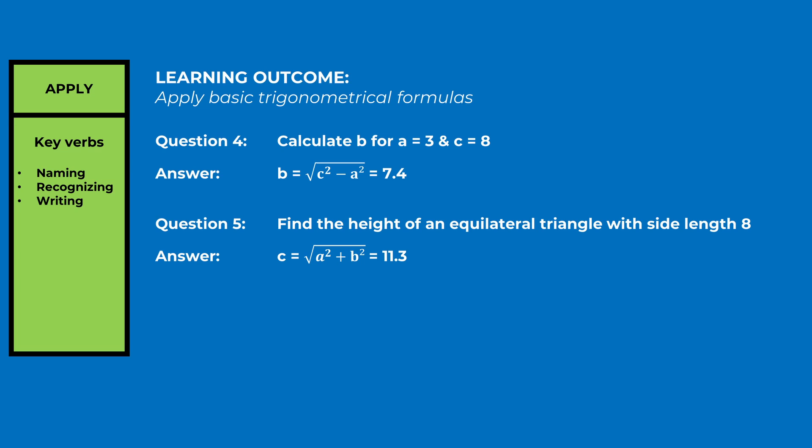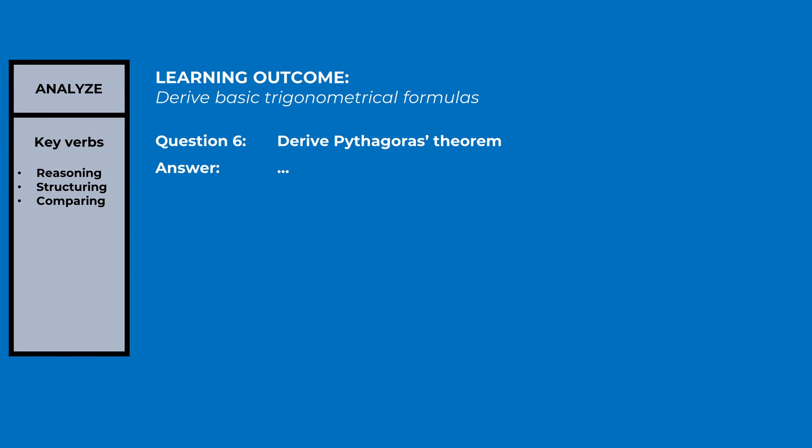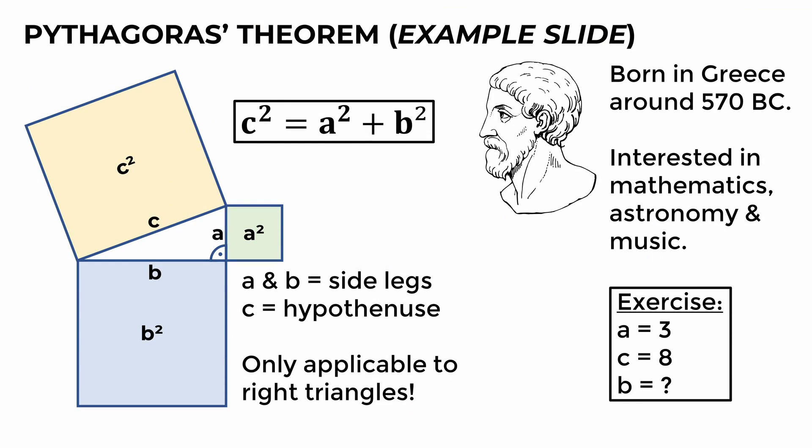We can also come up with alternative questions — you'll get a better feeling for this when looking through exercise sheets, online sources, and old exams. We assign the last learning outcome to the 'analyze' column; if the professor covered the derivation of the theorem in class, we write a respective question and answer. We don't have any learning outcomes in the 'evaluate' and 'create' columns, meaning some information on the slides is not relevant for the exam. Complement your questions catalog with questions from old exams and online sources.